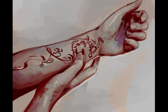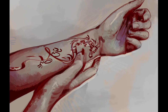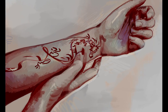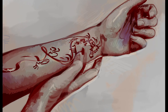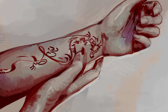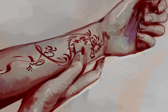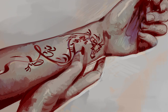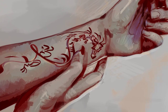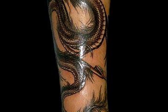SCP-021 takes the form of a large and elaborate tattoo of a serpentine dragon in the Oriental style, covering approximately 0.8 square meters of skin. This tattoo is fully animate within the confines of its host's skin and behaves largely as a normal animal would, albeit in only two dimensions. The tattoo's movement causes constant pain to its host, comparable to simultaneous tattooing and tattoo removal on a large scale. The organism tends to spend most of its time on and near the torso.